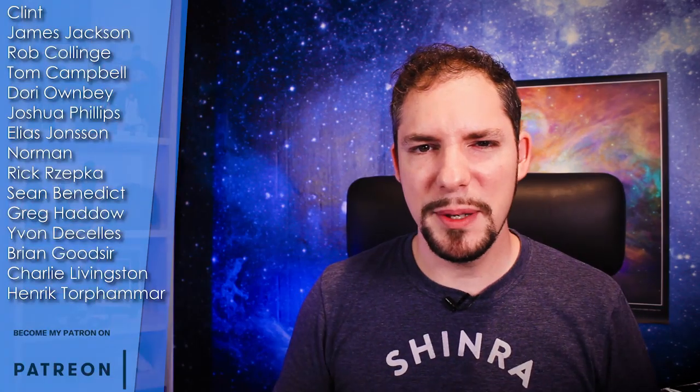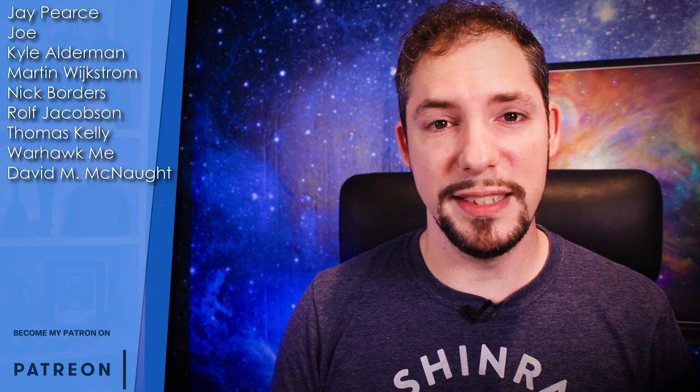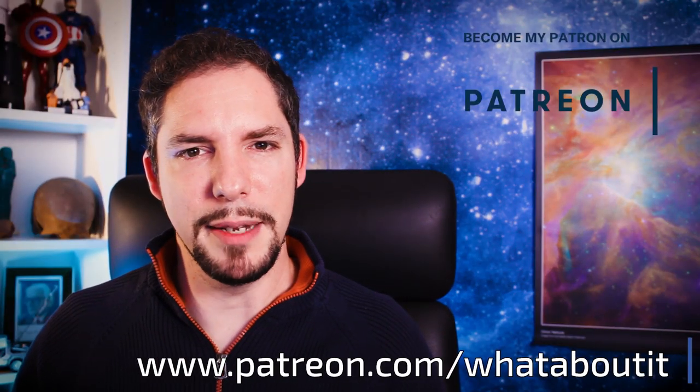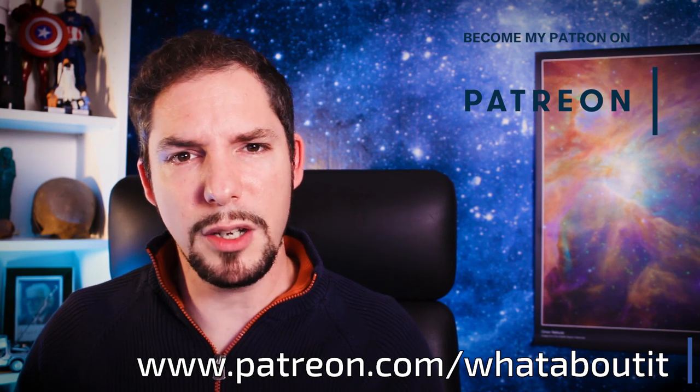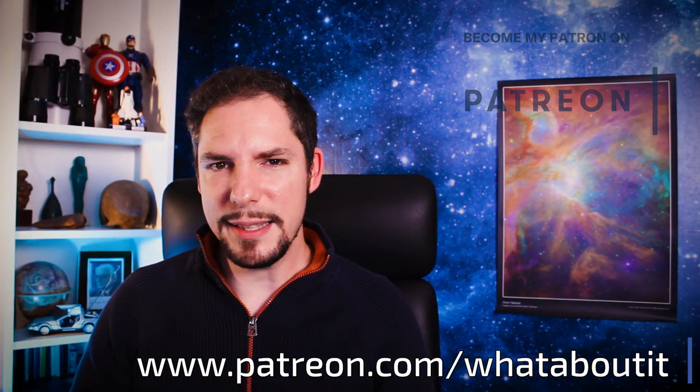That wraps up today's episode of What About It? What are your expectations for future Starhopper tests? When will Starship fly? Tell me in the comments. The Patreon community has been growing again — special mentions this week for David M. McNaught and Yvonne Desilais. Thank you very much for supporting the cause. If you liked what you saw, don't forget to subscribe and like. Feel free to hit me up on my Patreon page so I can get additional help doing more and better content, bringing you the latest and greatest about space and science.